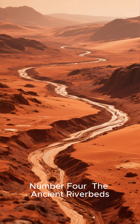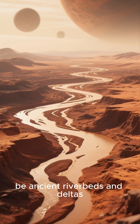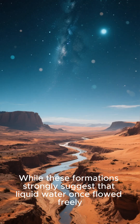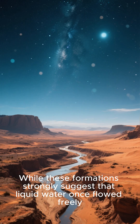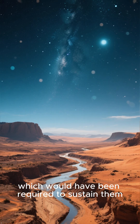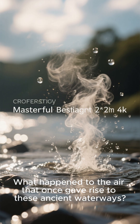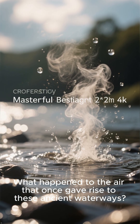Number 4: The Ancient Riverbeds. Our journey into the Martian landscape leads us to vast networks of what appear to be ancient riverbeds and deltas. While these formations strongly suggest that liquid water once flowed freely, the complete absence of a thick atmosphere — which would have been required to sustain them — remains a profound mystery. What happened to the air that once gave rise to these ancient waterways?